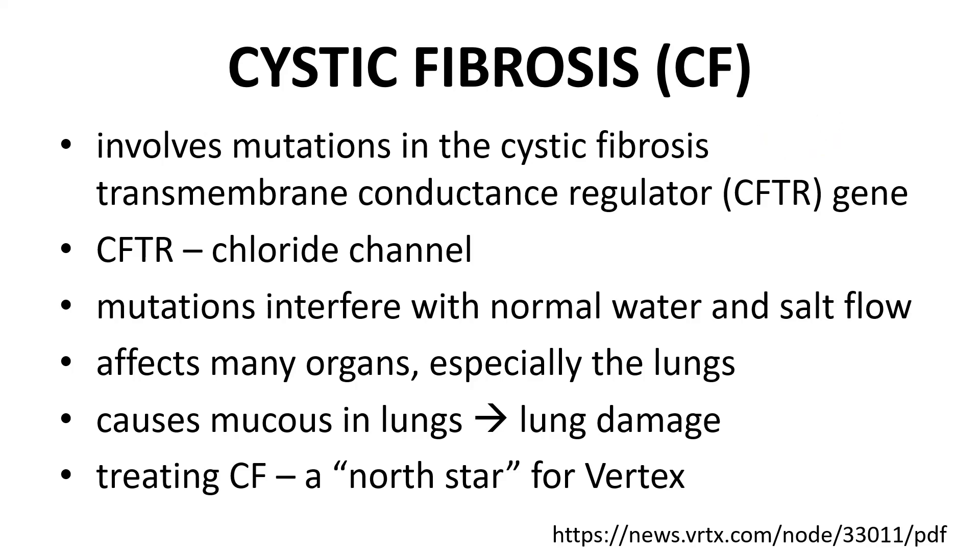Let's briefly discuss Alyftrek's indication, cystic fibrosis. Cystic fibrosis is caused by mutations in the cystic fibrosis transmembrane conductance regulator, CFTR gene. Many CFTR mutations can lead to cystic fibrosis, with the most common being F508-del. The CFTR protein is a chloride channel and mutations can interfere with normal water and ion flow in tissues. The lungs are perhaps most affected, with a buildup of thick mucus, eventual lung damage, and decreased life expectancy.